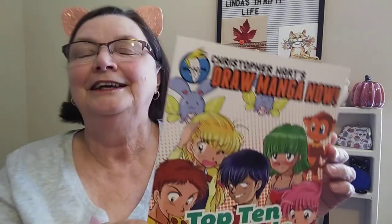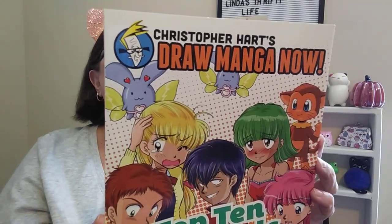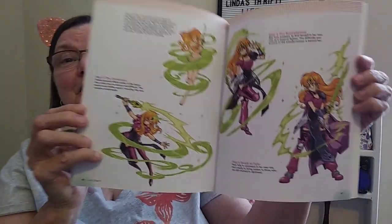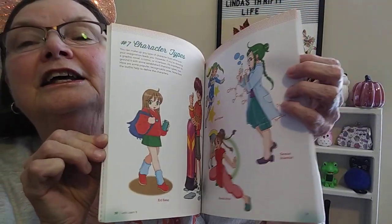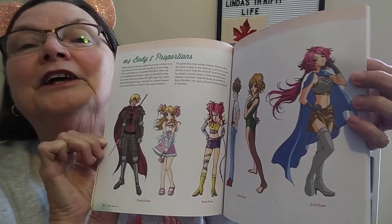They had a couple of books I picked up — not a lot, nothing I was really interested in except this one. It's a 'Draw Manga Now' book. I'm not really into it for what it is; my older daughter loves all of this anime or manga stuff. But I got it because I think the pictures are so cute. I could just see me cutting this up and using it in a junk journal or pocket letters — it could be used in a lot of different ways. And who knows, my daughter may even want it.